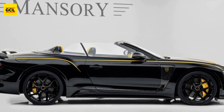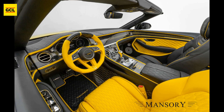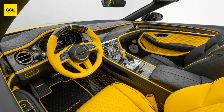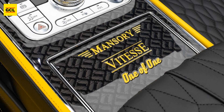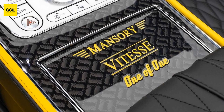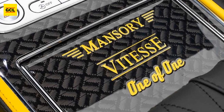Mansory has adorned the formerly luxurious roadster with body kits, which are almost certainly constructed of carbon fiber. Within, the wasp motif is still present. The seat colors do not match, and the entire cabin has a clashing color scheme. Mansory Vitesse's one-of-one nameplate is shown on the center console.